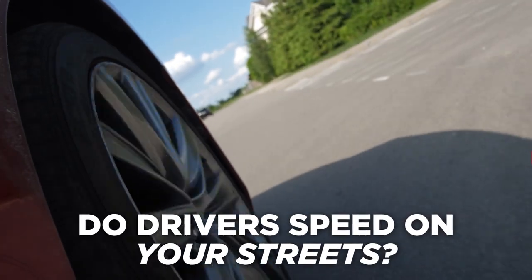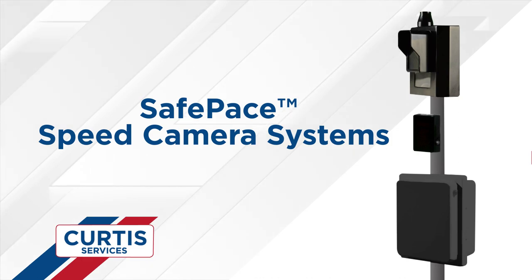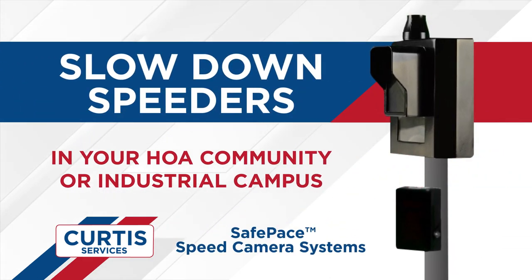Do drivers speed or drive recklessly on your streets or business park? Curtis Services now offers safe-paced speed camera systems, a proactive way to slow down speeders in your HOA community or industrial campus.